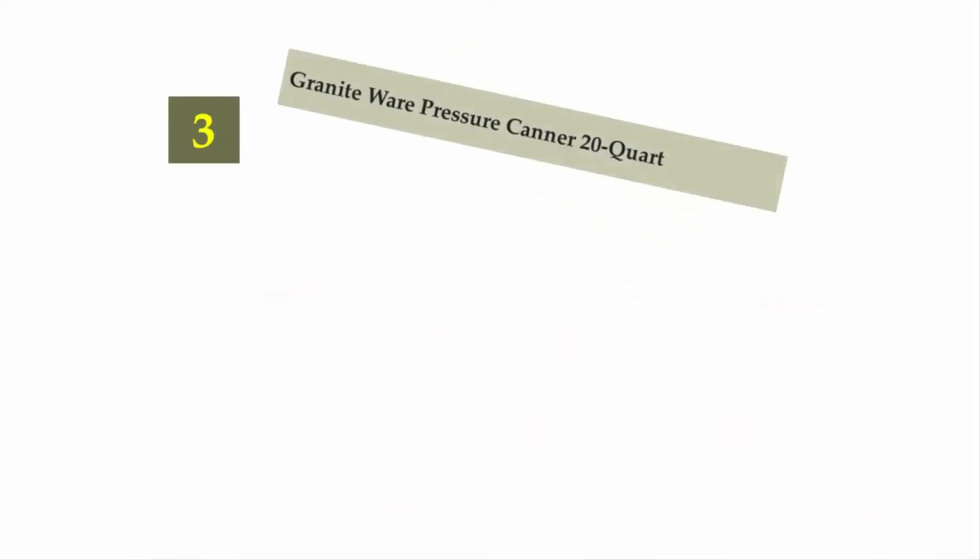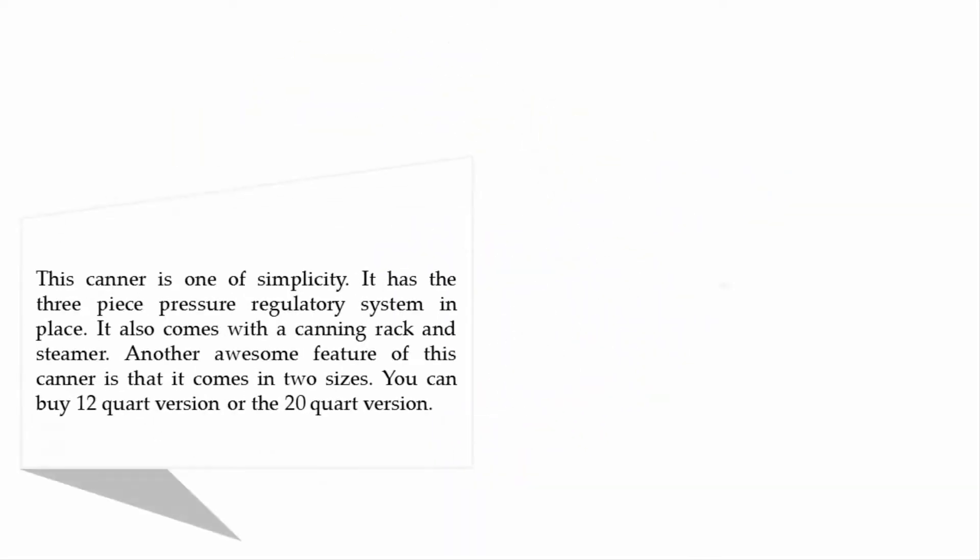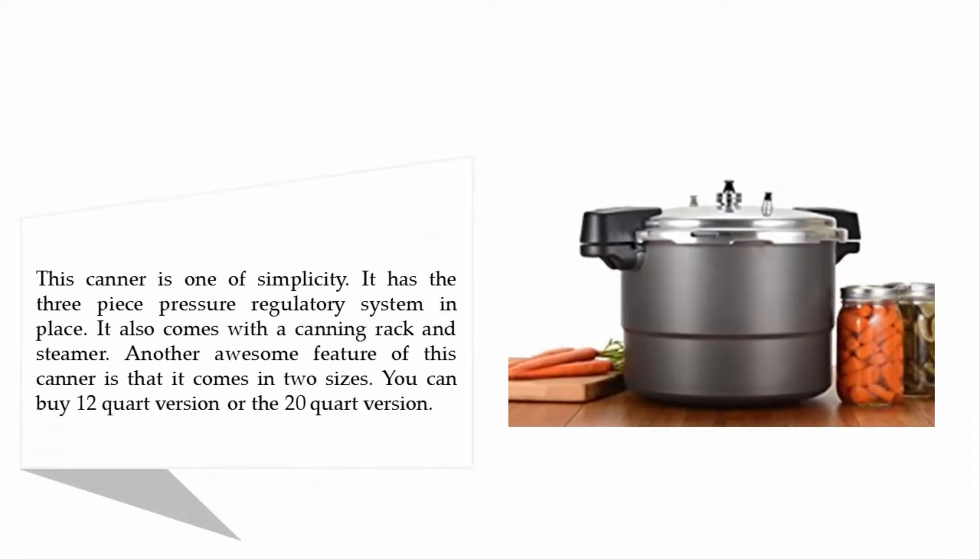Halfway through our list at number 3: Granite Ware Pressure Canner 20 Quart. This canner is one of simplicity. It has a three-piece pressure regulatory system in place and comes with a canning rack and steamer. It also comes in two sizes — you can buy the 12-quart version or the 20-quart version.